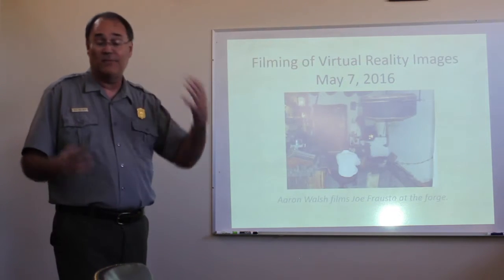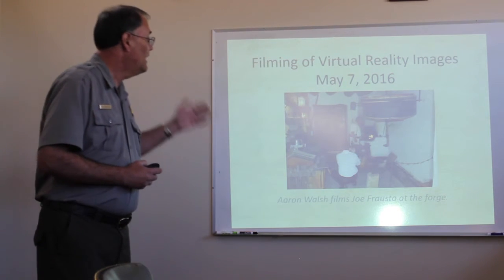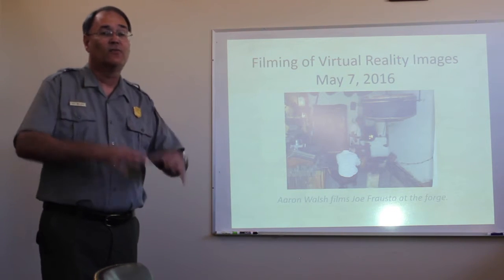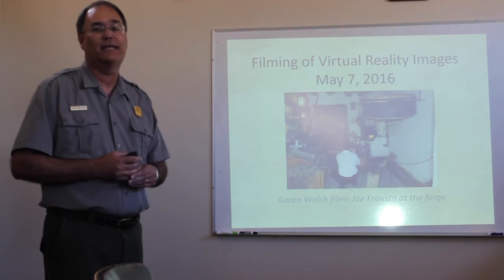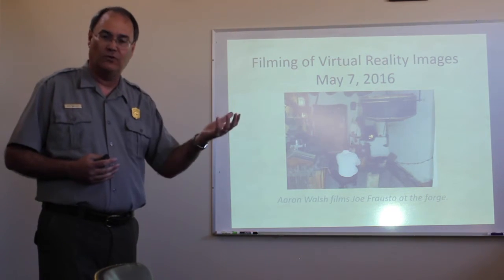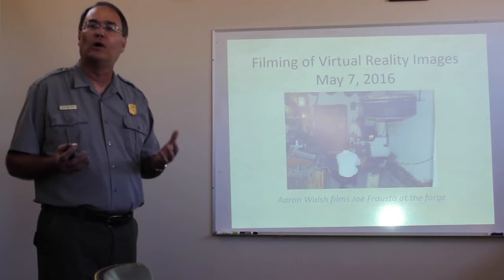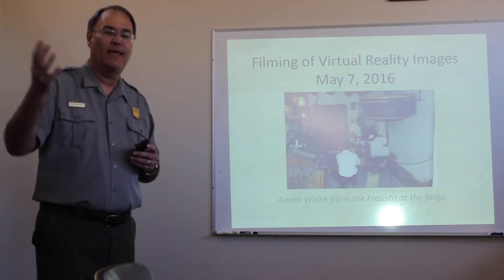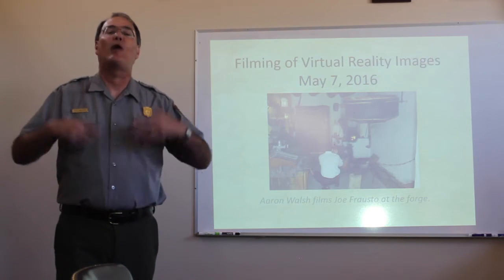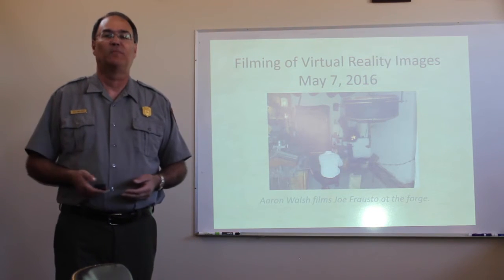We want to continue that with some of the other things we're working on, which Aaron will talk more about — virtual reality filming and 360-degree filming that Aaron's done here at the fort. So we'll be taking it past Minecraft, taking it to the next levels and building more of a virtual Bent's Fort world, where someday a student may be able to walk into the fort and meet a virtual William Bent, talk and interact with him, and have that sort of experience.